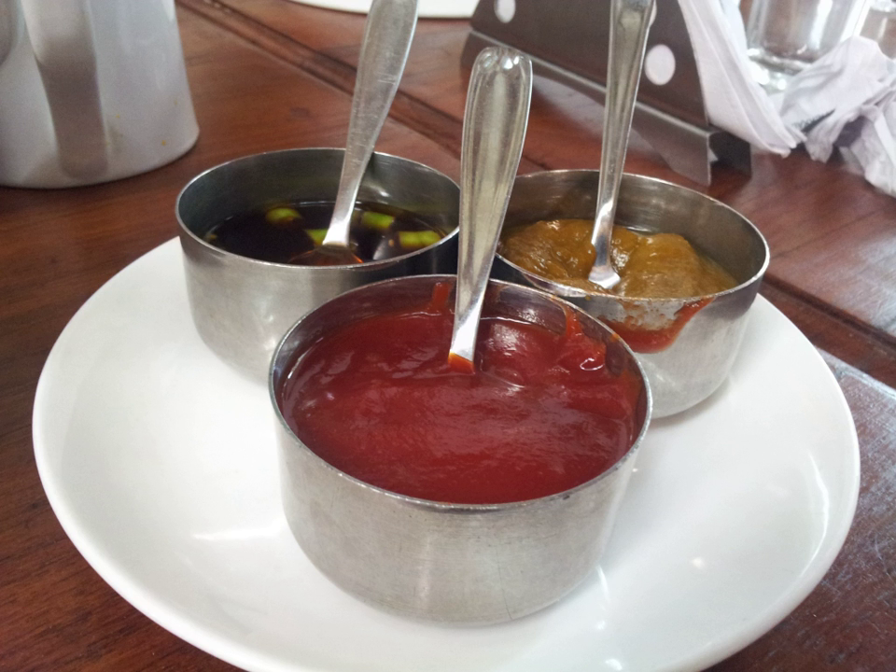Remoulade is commonly served on hot dogs along with ketchup and mustard, and is also used for fish cakes or breaded fillets of fish along with lemon slices. For French fries, the Danes can usually order tomato ketchup, remoulade, or both, although in recent years mayonnaise has gained ground.